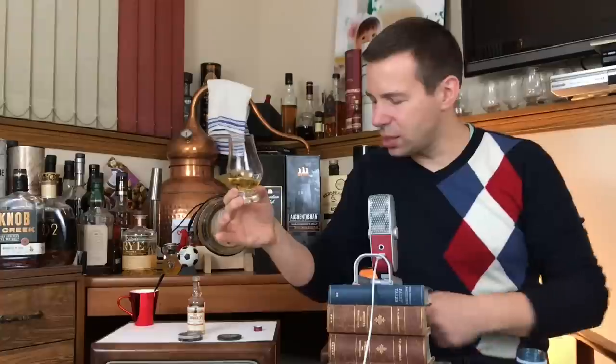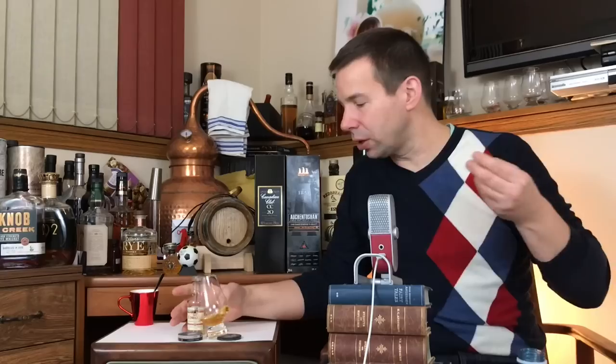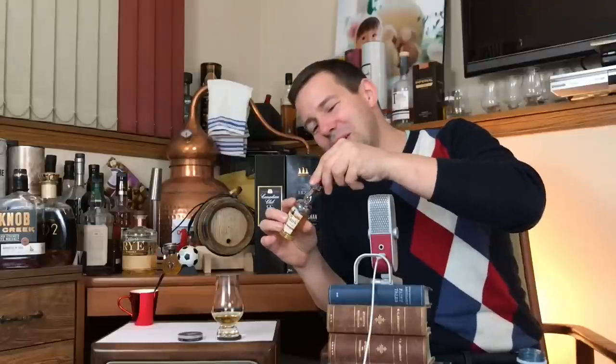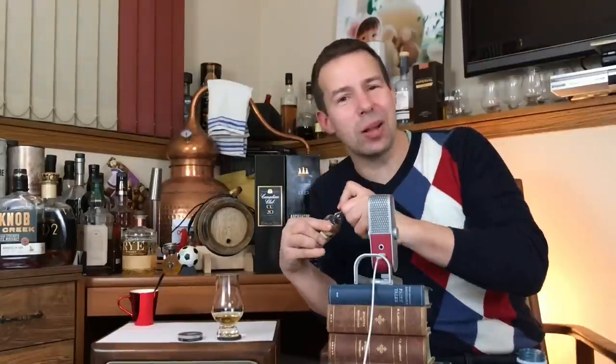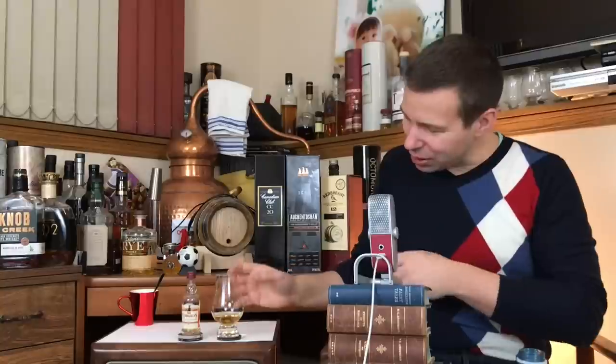Color-wise, we'll check out the color. On Whiskey Whistle, we check out the color and the legs of the whiskey to see what the viscosity is like. We also check out the nose, the palate, and the finish, and then we give it a Whiskey Whistle Whiskey score. Let's check this out.